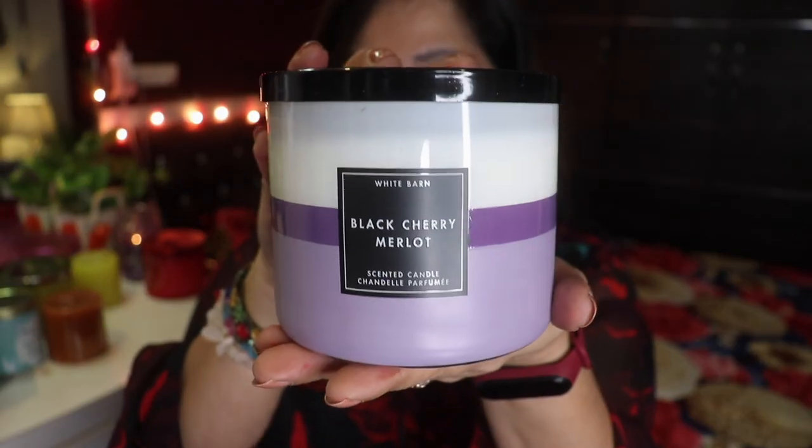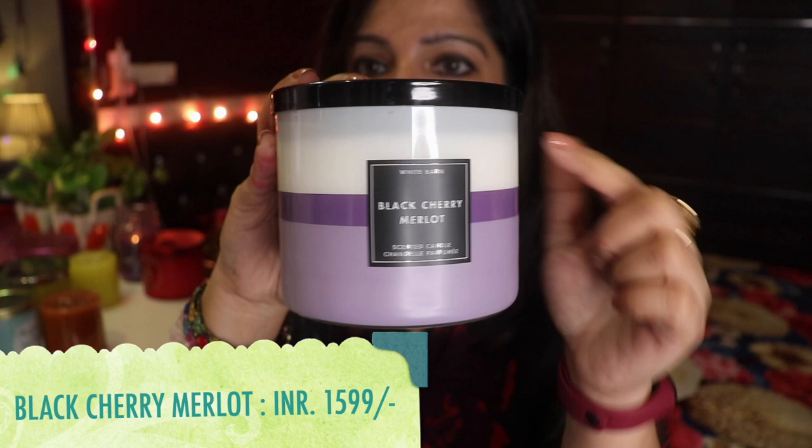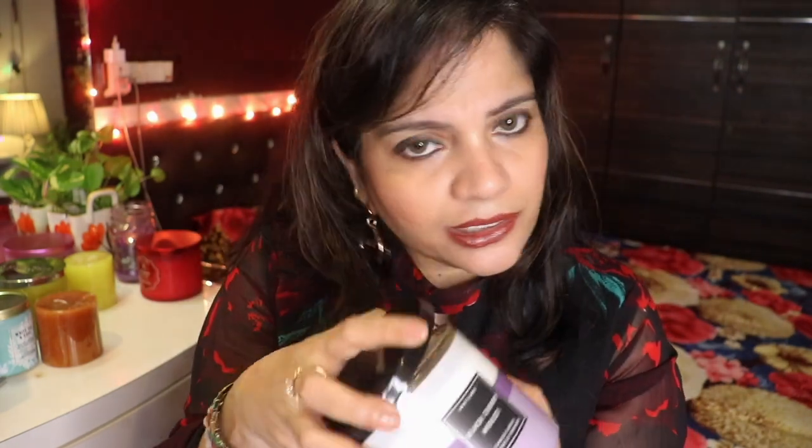The next candle I picked up just came this afternoon. It is called Black Cherry Merlot — gorgeous packaging again! I love the purple band in the center, white and purple with a plum color, and a plain black lid. Inside it's a plain white candle. I love the fragrance — it's kind of a very perfumey fragrance, but I can definitely sense and feel the cherry in it.